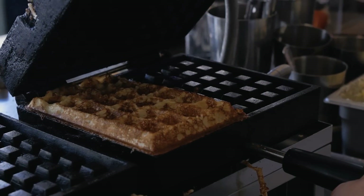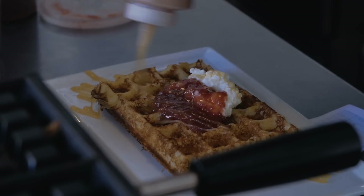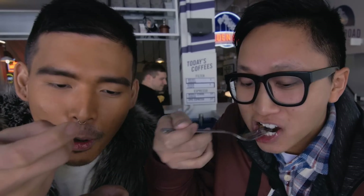They also feature a yeasted waffle. The batter has an active yeast in it, which sits for about six hours. The result? The lightest, fluffiest waffle, perfect for our first snack of the day. It's so soft. Very jam-forward.